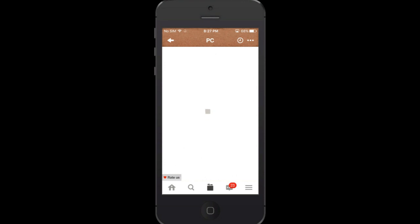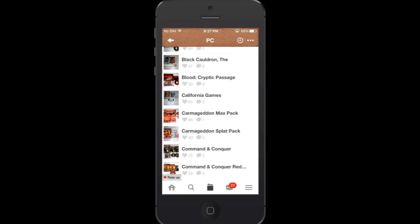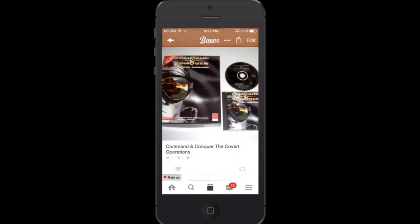Let's go to PC, where I have a lot of stuff — I have a big PC collection as you guys know. It really helps me if I'm at a convention or a flea market to see, do I have this certain Command and Conquer game? Because as you can see I have three different Command and Conquer games in there. But I always forget, do I have that expansion for Command and Conquer, the original one? Yeah I do — I have the Covert Operations.